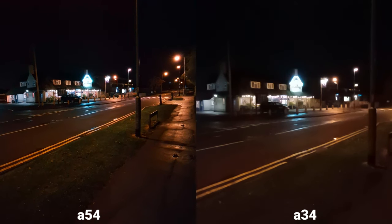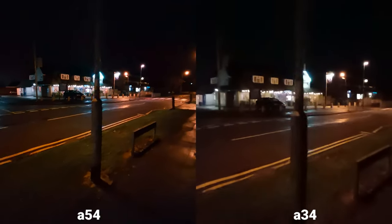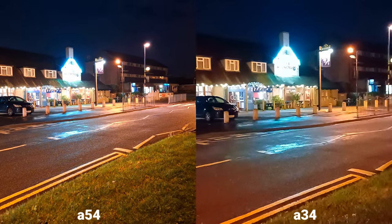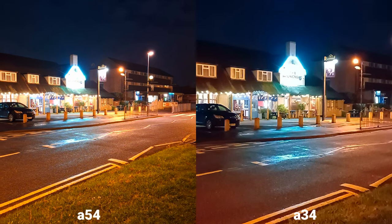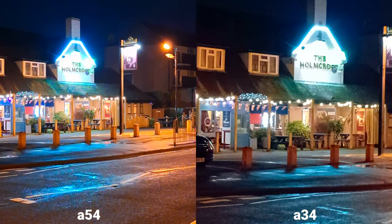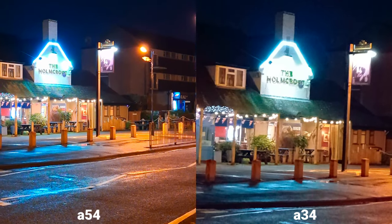So this is the ultra-wide angle. What do you think? I can see that the A54 is a little bit wider. Let's switch to the main sensor now — now I can clearly see the difference. Times 2 zoom. Wow, surprisingly they're both doing a pretty good job. What do you think? Which one do you prefer so far?